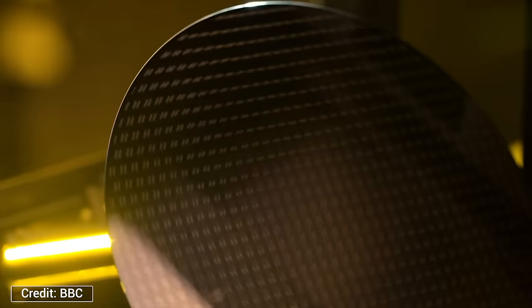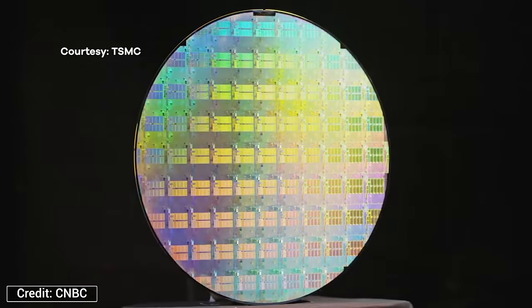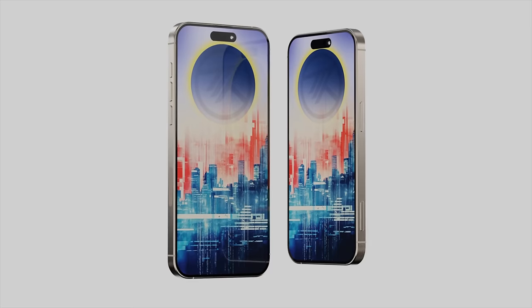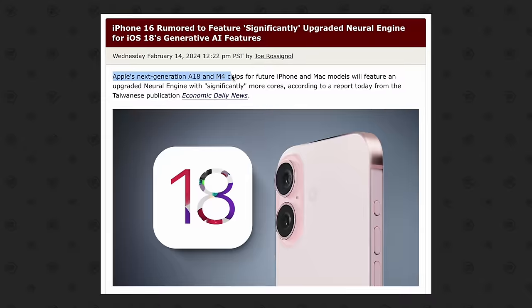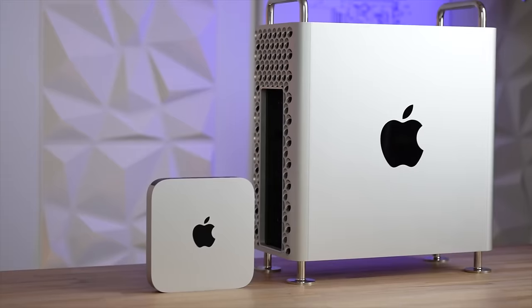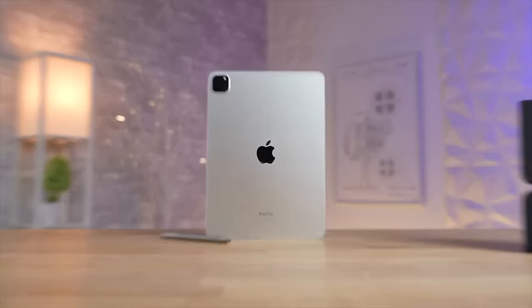We just got a massive leak from Apple that revealed a list of chip identifiers for every single Apple Silicon chip expected to be released this year, which basically tells us everything we need to expect from Apple in terms of their products this year, with some huge revelations that don't seem to make any sense. I'm going to explain the new details of 11 new products coming this year, in order from the oldest chip to the newest one.